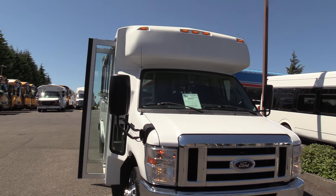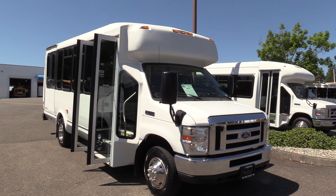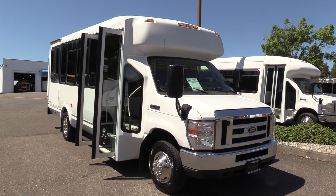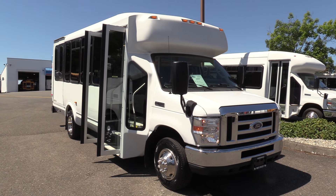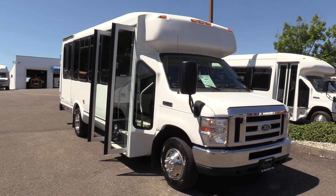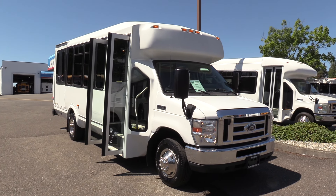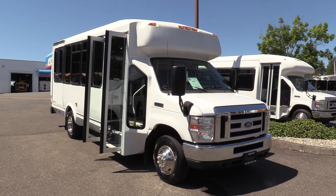LED clearance lights up top. I think that'll do it. To sum it up: 2015 Ford Eldorado, 14-passenger or 12 with two wheelchair capacity, 34,000 miles on the V10. Appreciate your time checking us out. Give us a look online and give us a call with any questions — 800-231-7099. Thanks, we'll see you next time.